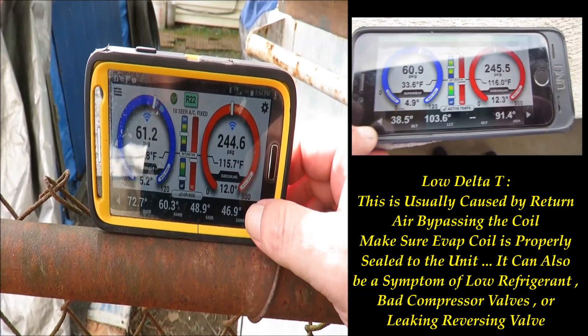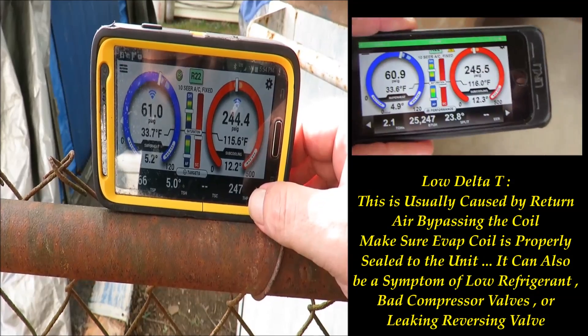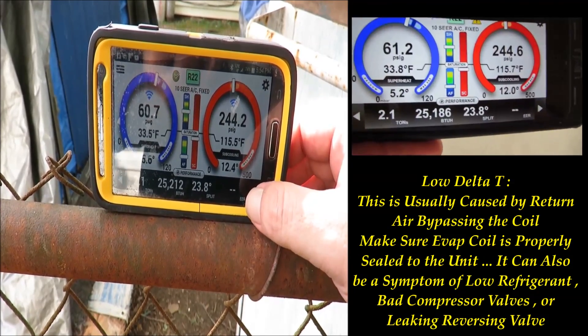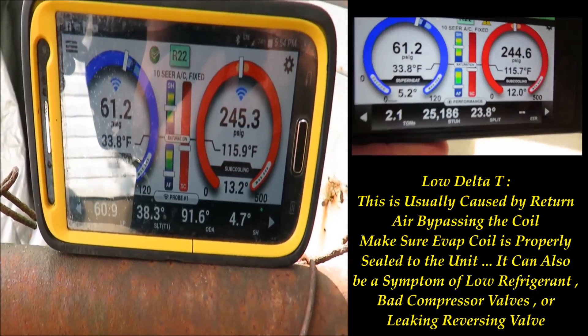We're going to address that situation, but I just wanted to share this with you real quick, man. I think it's too cool that we're set up like this — streaming live data remotely.